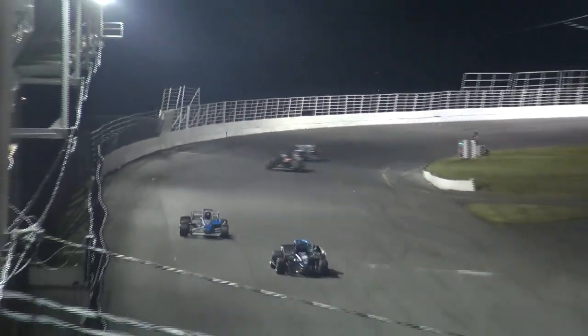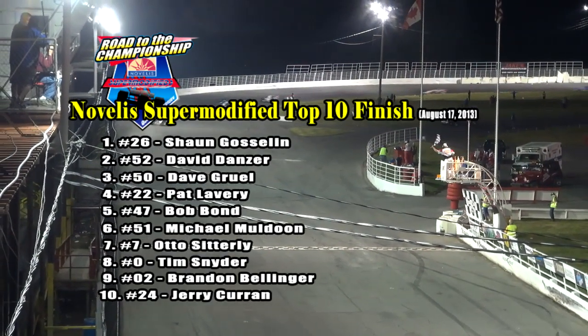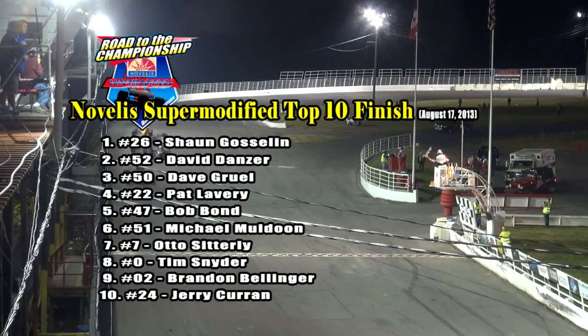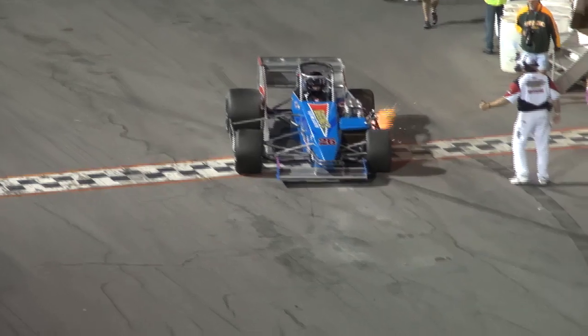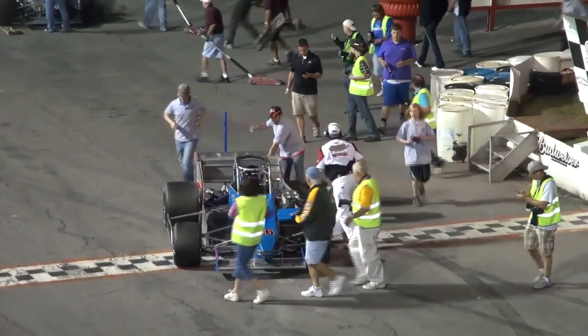Goslin continued to charge out in front, and for two consecutive weeks — 100 consecutive laps led — Sean Goslin gets win number two at Oswego Speedway. Coming across the stripe ahead of Danzer, Gruhl, Lavery, Bond, and Michael Muldoon who hung on for sixth, ahead of Otto Sitterly, Timmy Snyder, Brandon Bellinger, and Jerry Curran in the nuclear banana car number 24 to round out the top ten, as Goslin pulled down into Turning Stone Resort and Casino Victory Lane.